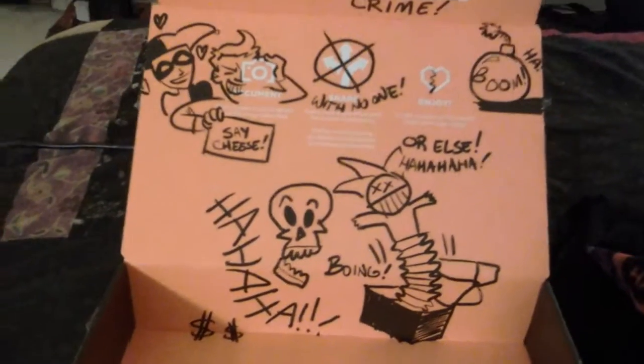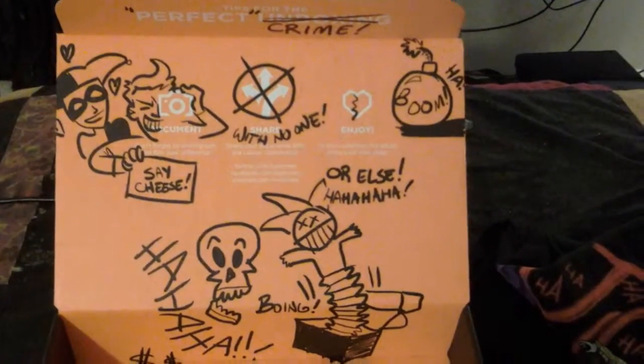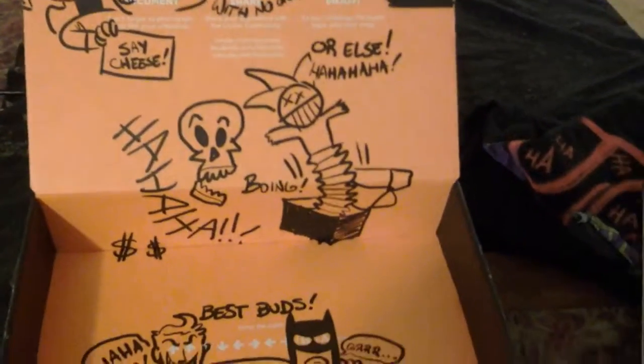Overall, not bad for the first Loot Crate. I'm happy with it. I think it's worth the $13 a month if you're only doing the single month. I'll probably be switching up to the 6-month plan eventually, which brings it down to $11 plus $6 shipping.